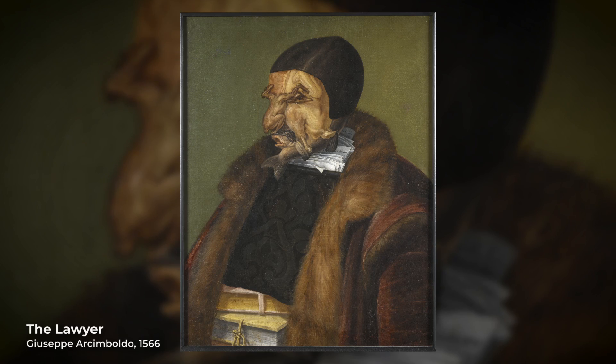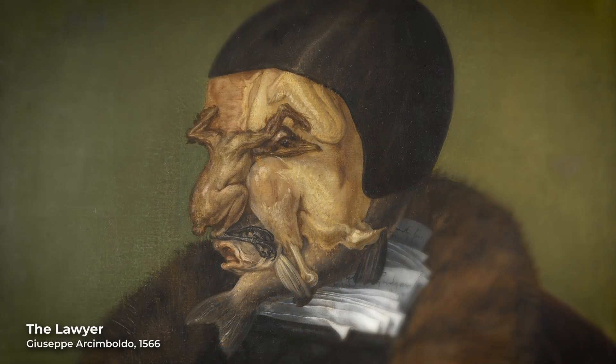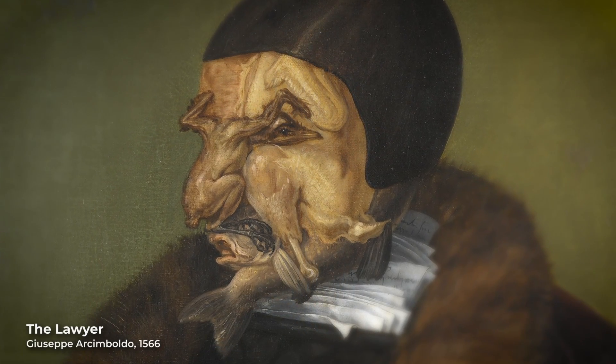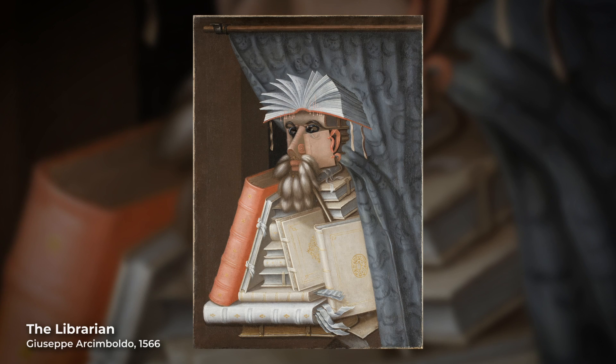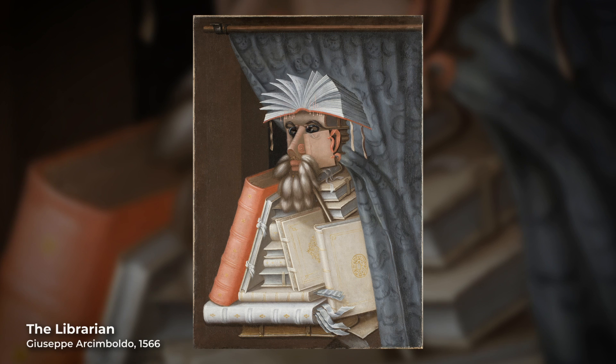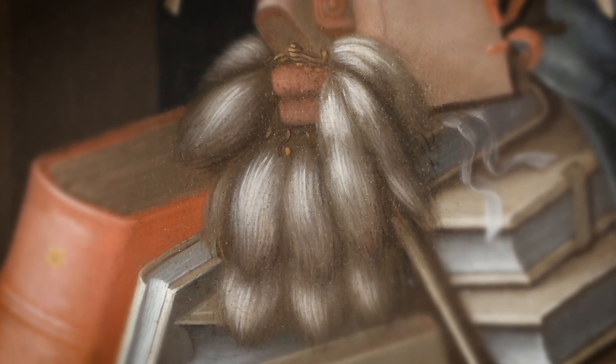Arcimboldo would create many portraits in this style with different objects to depict the likeness of his subjects. For example, The Librarian, painted in 1562, depicts a member of the Emperor's entourage with the objects that make up his profession. The body is made out of books, his fingers out of bookmarks, and his beard out of dusters.